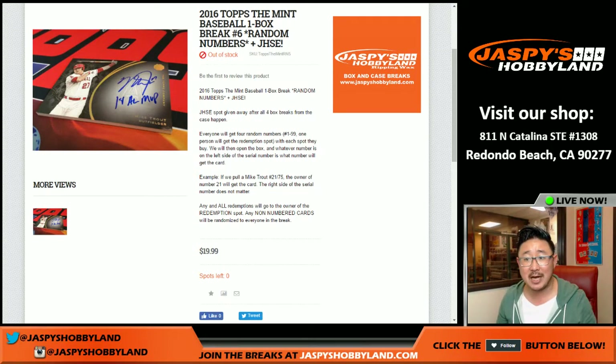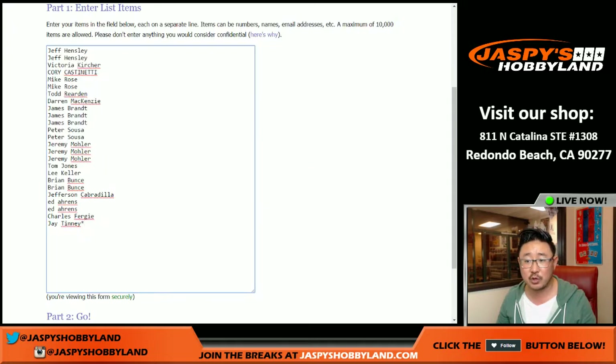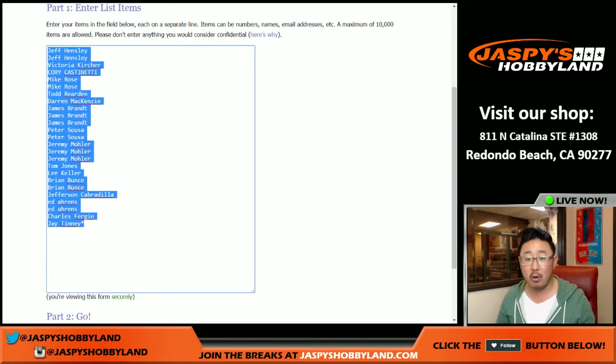Good evening, everyone. Joe from JazzBeatsHobbyLine here on the first of the month, December 1st, 2016, doing a one-box break of the Mint Baseball. It's a random number break. One spot for $20 gets you four random numbers.